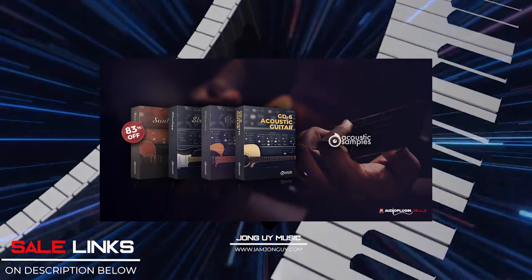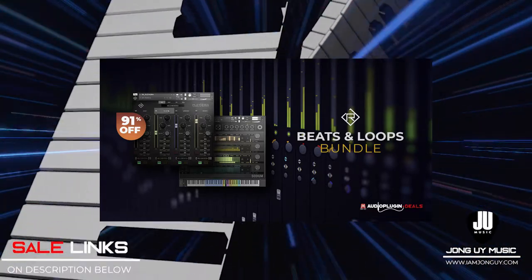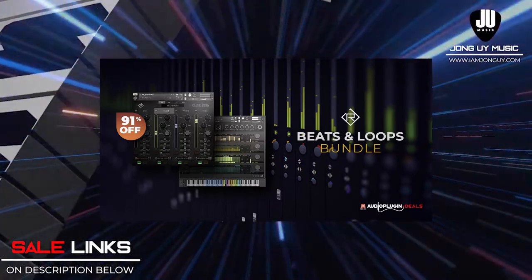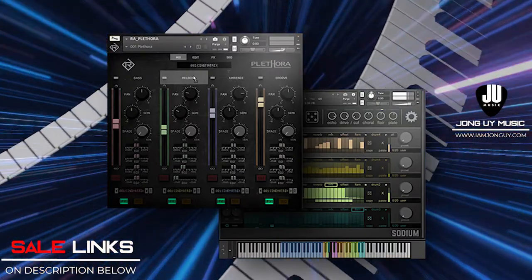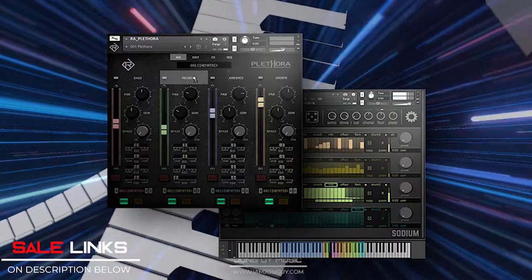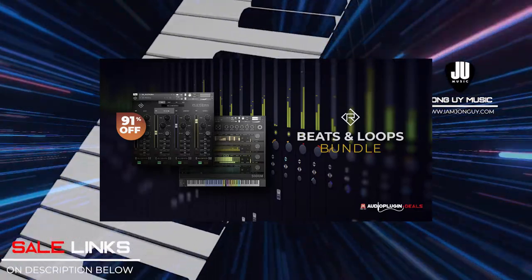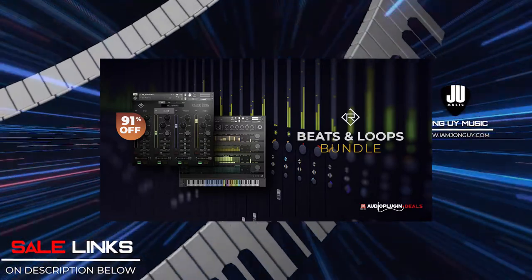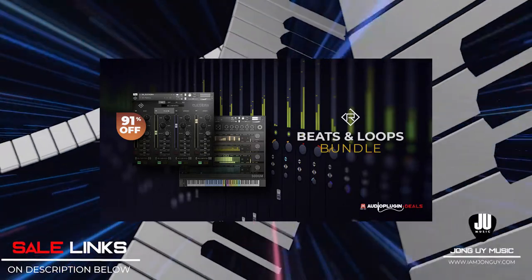We also have the Rigid Audio Beats and Loops bundle featuring Sodium, a creative drum and beat sequencer, and Plethora, a collection of outstanding loops guaranteed to spark instant inspiration. Sodium is a creative drum and beat sequencer for Kontakt 6.2.2 and features 200 inspiring contemporary factory kits. Plethora comes with a comprehensive onboard effects section — beyond bread-and-butter effects like Autopan, Flanger and Delay, you get some more interesting effects as well. Check the links below.